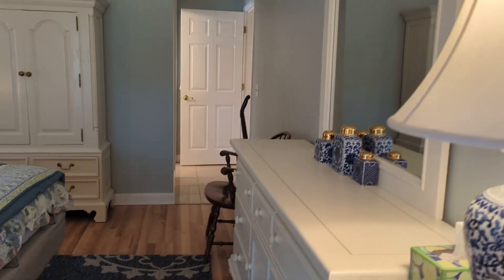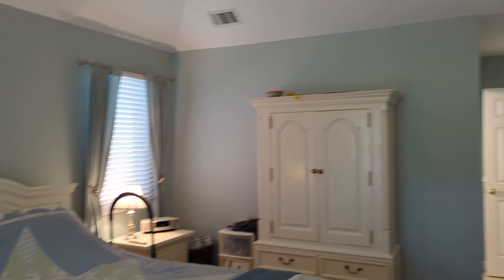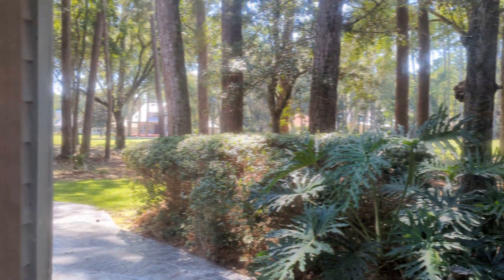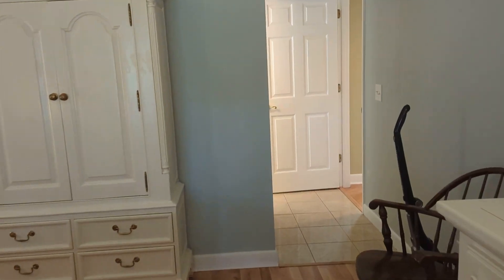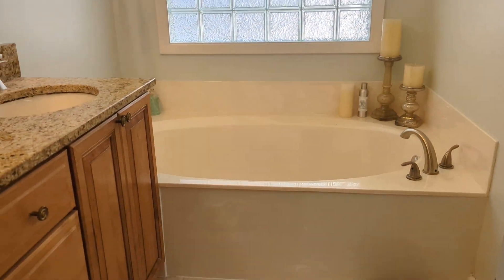They have an armoire, a dresser, a king-size bed, and a desk in the corner, with room for two nightstands plus a little extra room on either side if you were to have larger nightstands. Then a view out to the patio. There are hardwood floors in here.